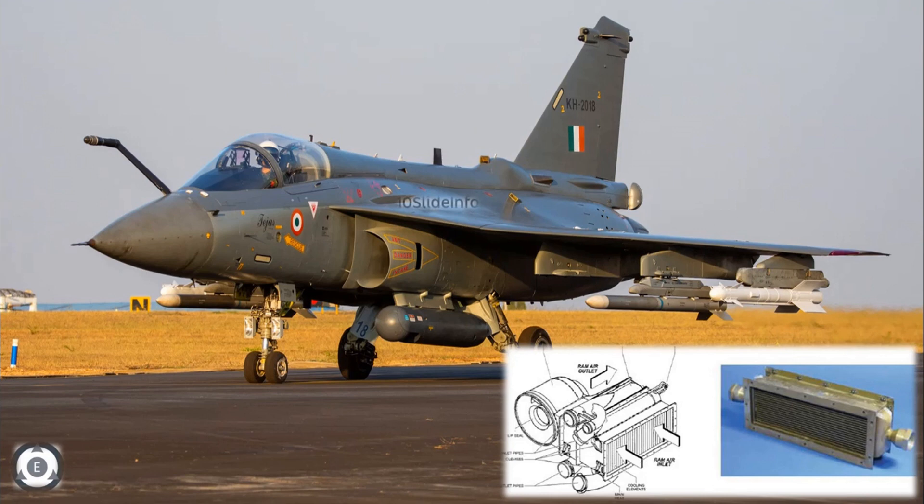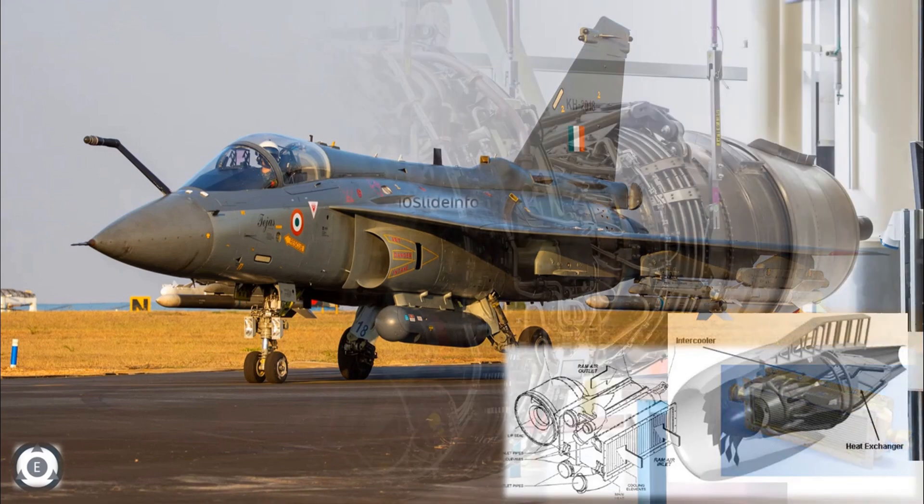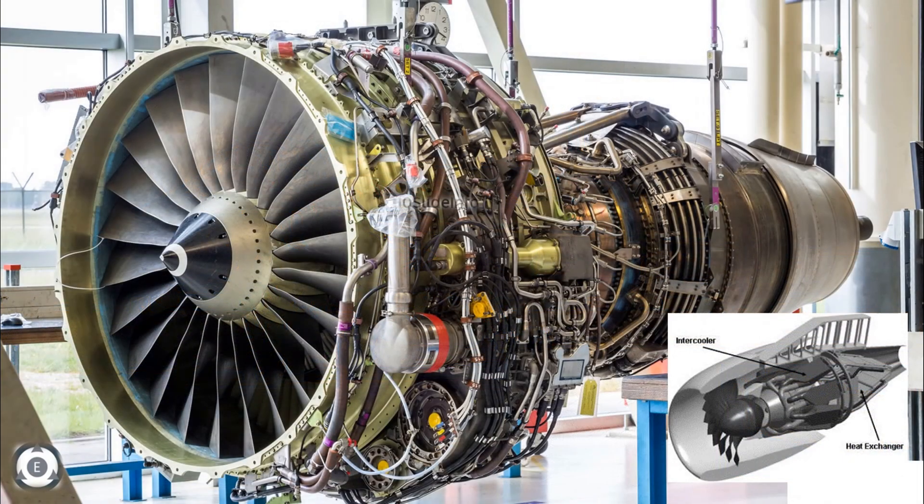Heat exchangers play a very crucial role in aviation, and the fundamental role they play is to reduce the temperature of the fuel, thus increasing the efficiency of the aircraft engines. Heat exchangers are commonly used to cool hydraulics, ram air, auxiliary power units, gearboxes, and many other components that make up an aircraft.